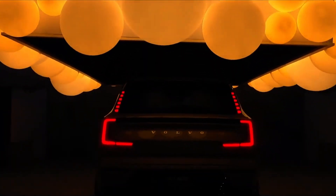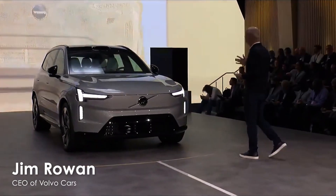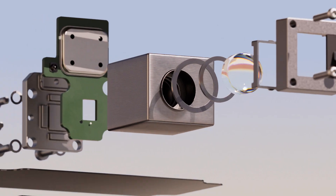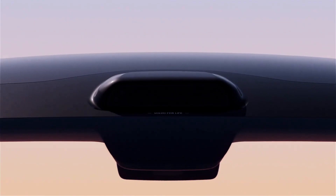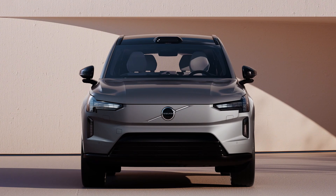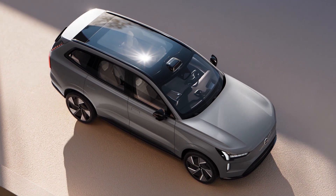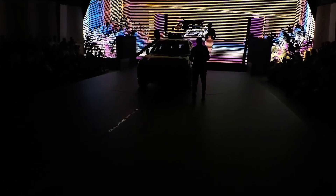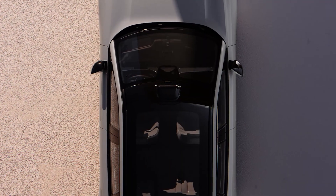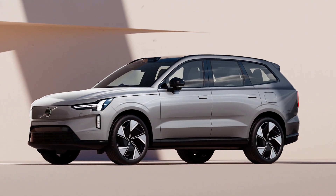Ladies and gentlemen, the Volvo EX90. The EX90 is quite simply the safest car that Volvo has ever produced. We have a new Luminar LiDAR system fitted directly to the roofline for maximum visibility and maximum protection. Our unique LiDAR system incorporates leading edge technology from Luminar that allows us to see 250 meters in complete darkness. This combination of technology will help avoid tragic accidents by up to 20%. Thank you.